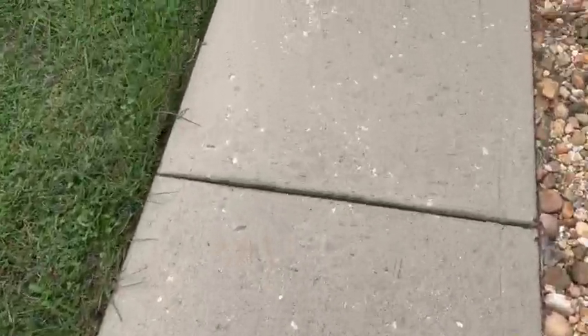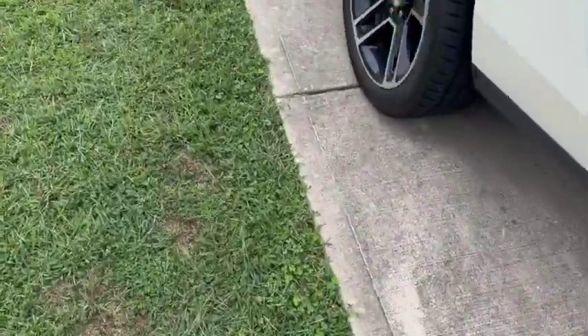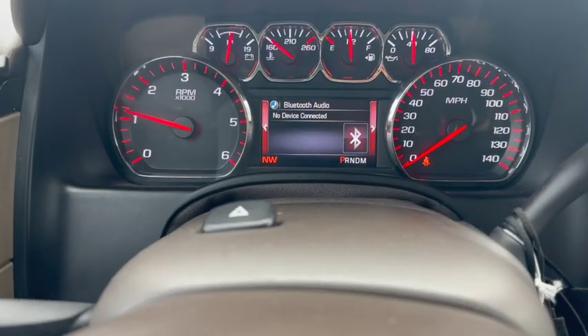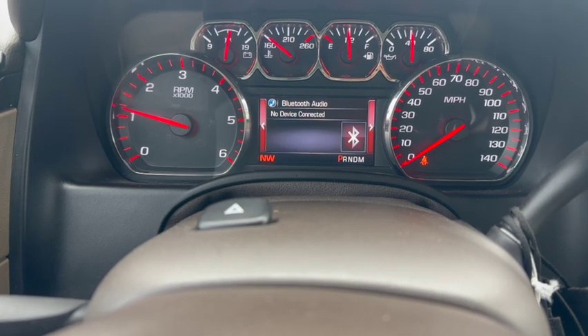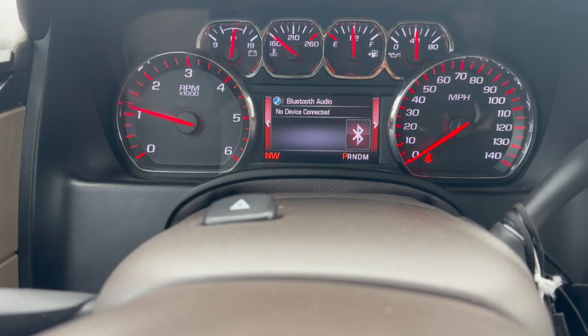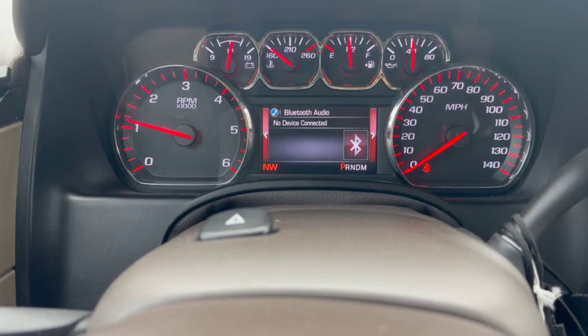I left the truck alone and came back out the next day to hook the scanner back up and look at the values again. I noticed the 'Engine Reduced Power' message did not come on anymore. I went to do a test drive and the truck was working without any issue at all, which was crazy. I was able to clear the check engine light, and I've driven the truck about 150 miles since this occurrence with no issues.